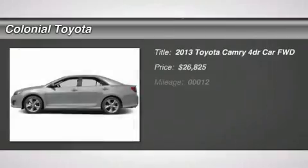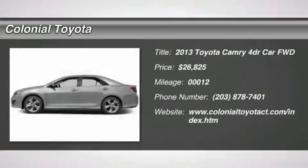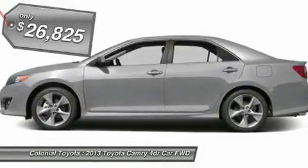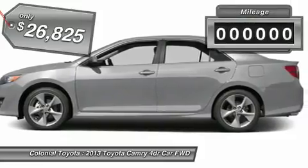The 2013 Camry. Toyota Camry is an affordable midsize car, reliable and a great comfortable commuter car, priced below $30,000. This vehicle has less than 100 miles.